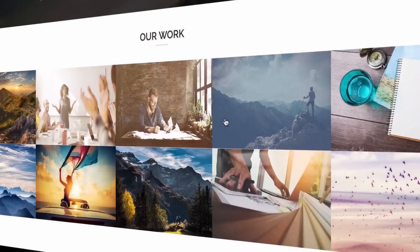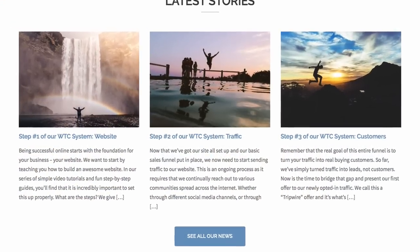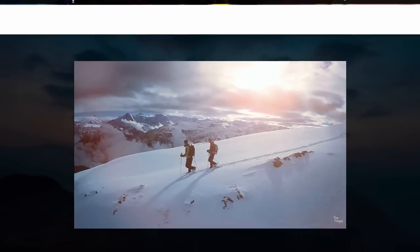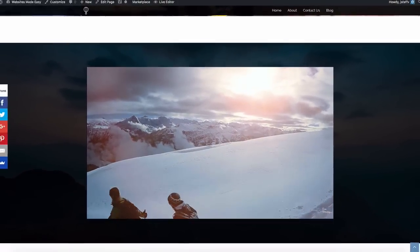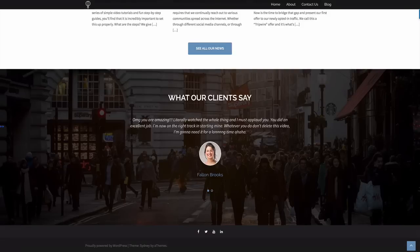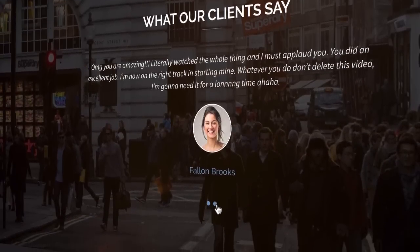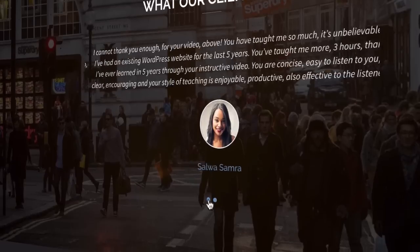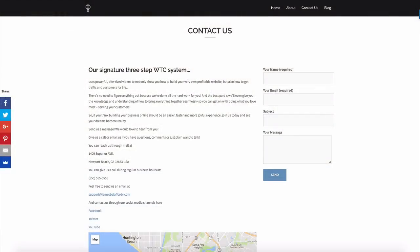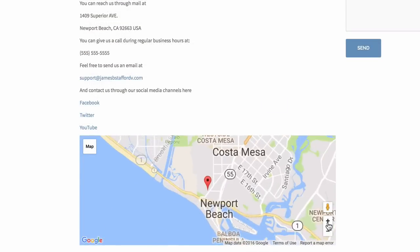In the online world you have less than five seconds to grab someone's attention before they click away. So imagine having your very own website that not only grabs your audience's attention but really captivates them, keeps them engaged, and compels them to buy. I'm going to show you how using my three-step WTC system to not only attract and wow your audience but also turn them into fans and paying customers.